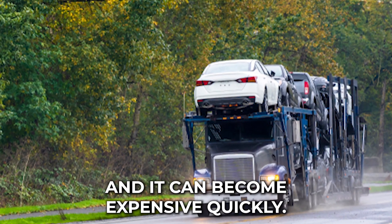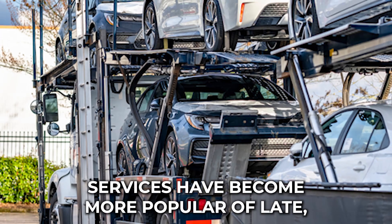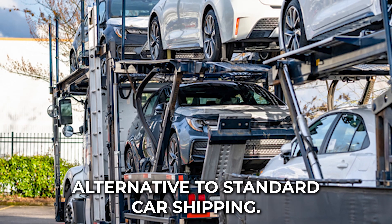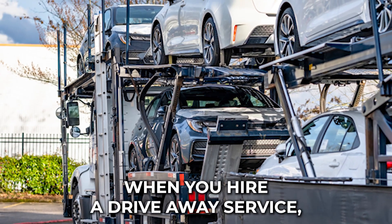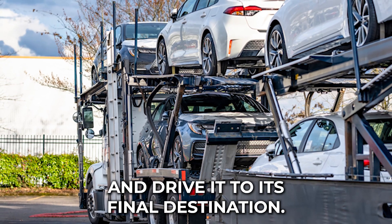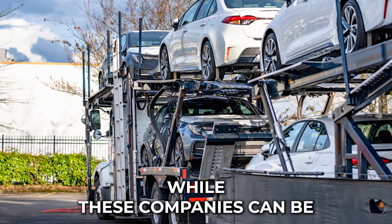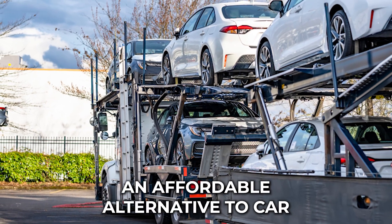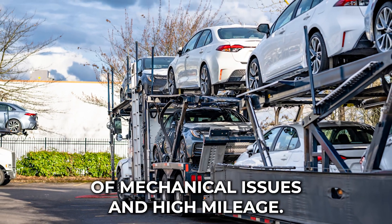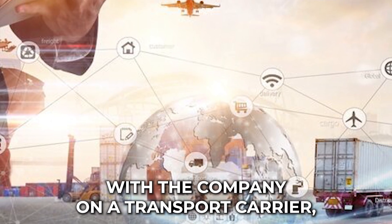Factor in the time spent driving, the cost of food and lodging, and time missed from work, and it can become expensive quickly. Driveaway services have become more popular of late, mainly because they offer a cheaper alternative to standard car shipping. When you hire a driveaway service, they assign someone to pick up your car and drive it to its final destination. While these companies can be an affordable alternative, you still run the risk of mechanical issues and high mileage.